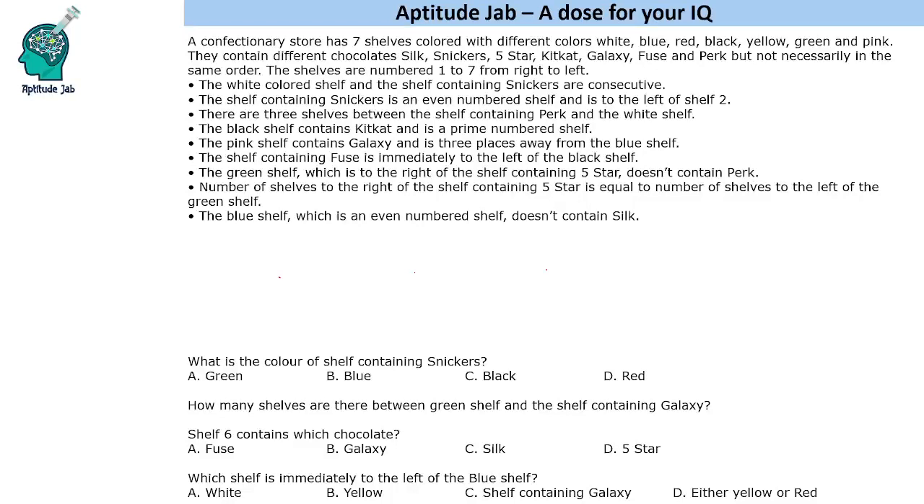Hello everyone, welcome to Aptitude Jab. This is a problem based on arrangement. It says that a confectionery store has seven shelves, colored with different colors, containing different chocolates. These are numbered one to seven from right to left, and based on given information, we have to find out which chocolate is kept in which shelf.